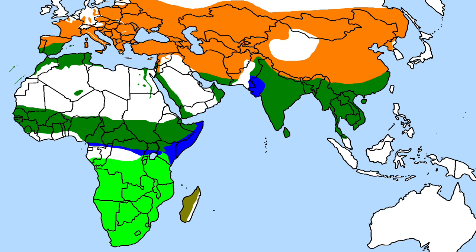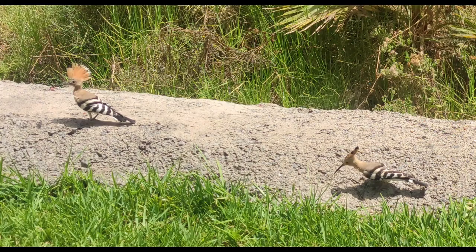It is native to Europe, Asia, and the northern half of Africa. It is migratory in the northern part of its range. It spends most of the time on the ground probing for grubs and insects.